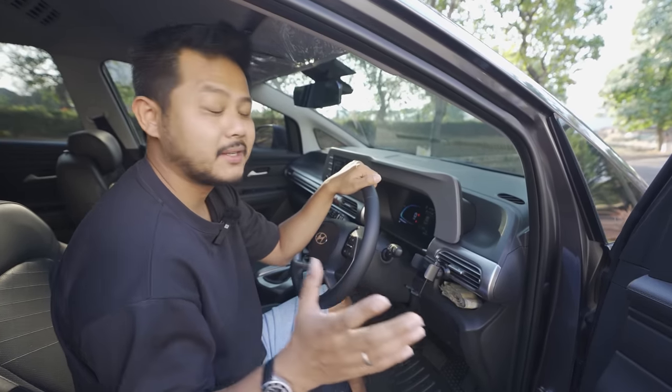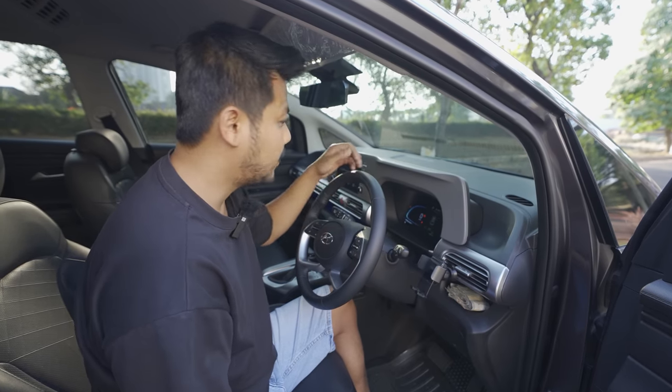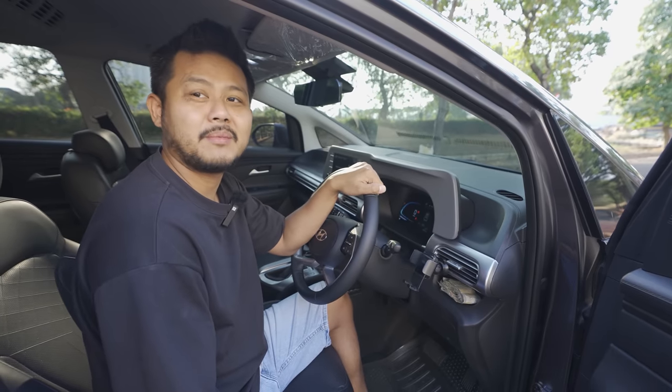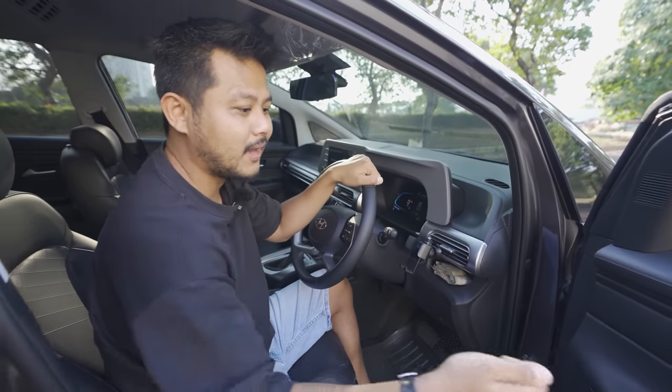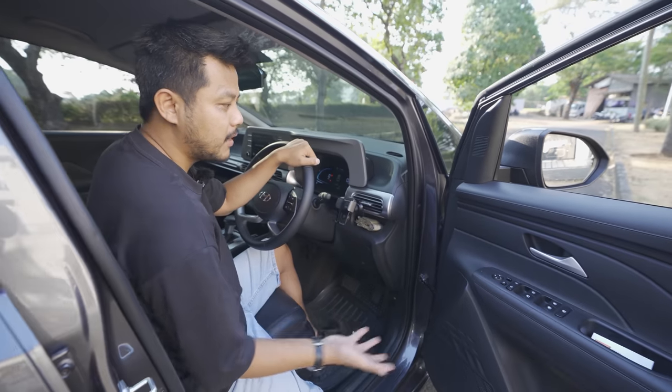After reviewing a friend's white Stargazer, I thought, 'Wow, this car is really comfortable for the price.' And when I was ready to buy, the new facelift with the electric parking brake had just launched.